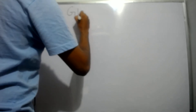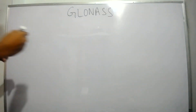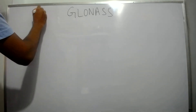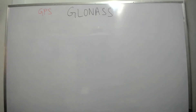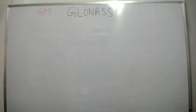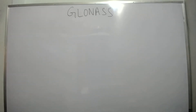Good morning everyone. My name is Pradyumna and in this class I will explain you all about GLONASS, which was developed by Russia. In my first video I spoke about GPS, and in the second and third video I spoke about GPS architecture. With the help of those three videos you can write the difference between GPS and GLONASS. In this video I will only talk about GLONASS.